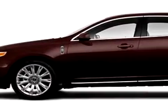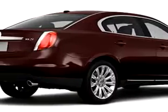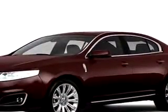You will love this HT Mahogany 2010 Lincoln MKS, equipped with a 6-cylinder engine and an automatic transmission.